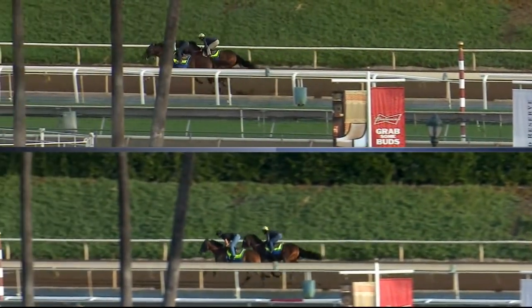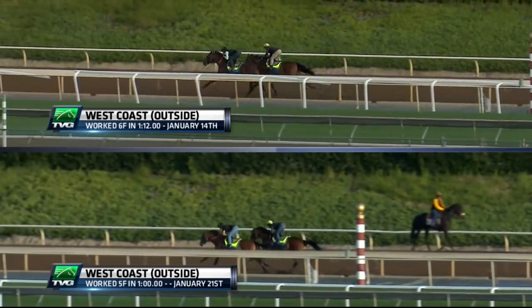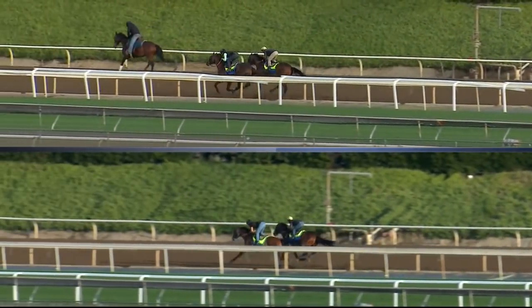The horse that I was most impressed with in his last two works was West Coast. We put together this video earlier this week, and I want to show you a comparison from West Coast's work on January 14th to West Coast's work on January 21st. The January 14th work at the top of the screen, the 21st at the bottom of your screen.